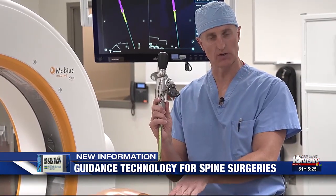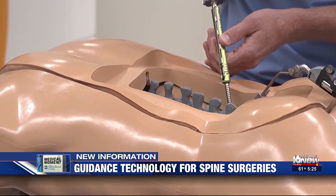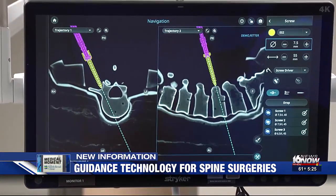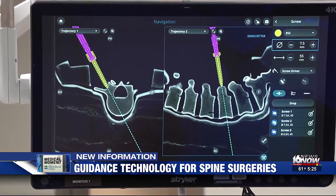Dr. Ritter uses Stryker's Q guidance system to visualize the surgery. It produces real-time 3D models of a patient's spine, allowing surgeons to operate through a small incision. Traditionally, open surgery requires a wide incision to see the anatomy directly. With this technology, you can repair the structural problem without ever seeing the anatomy directly — you're visualizing it on a screen.